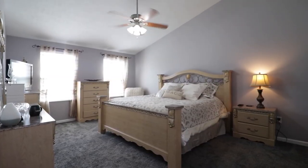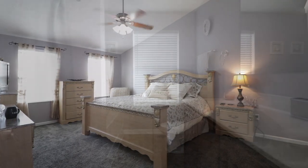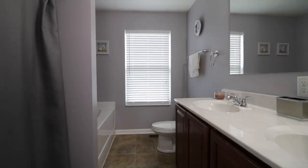Upstairs, you'll find the spacious master suite with cathedral ceilings, en-suite bath, and walk-in closet.